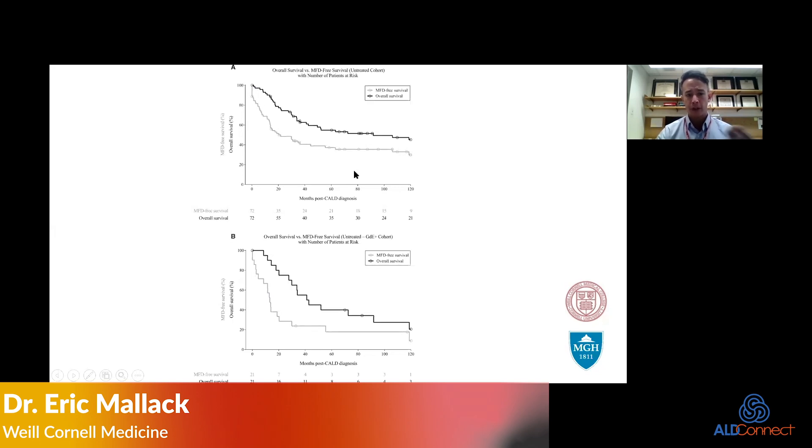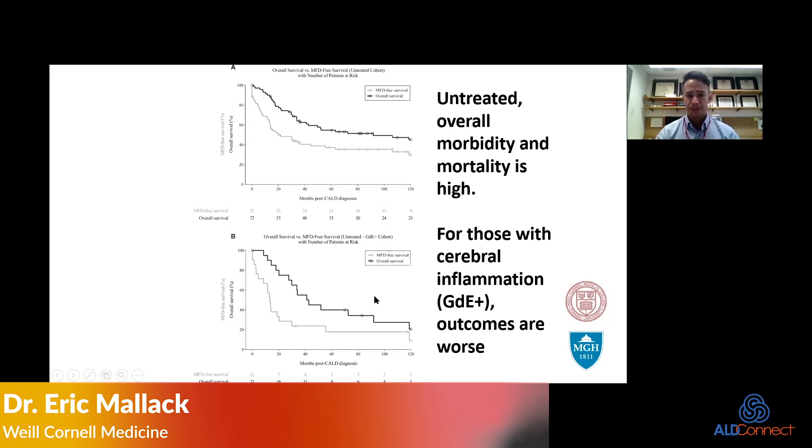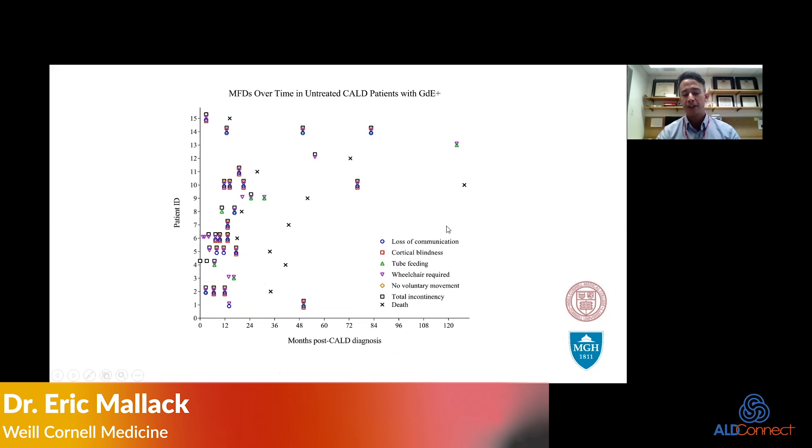Looking at the bottom part of this slide, patients who develop cerebral inflammation essentially get sicker faster and mortality is higher. Overall, untreated morbidity and mortality is high in cerebral ALD, and those with cerebral inflammation get sicker faster. These are the major functional disabilities over time that we're up against.